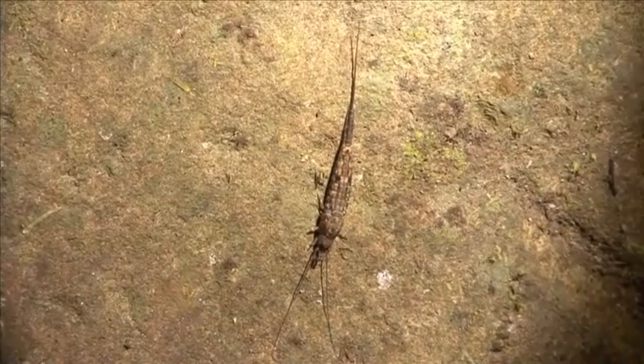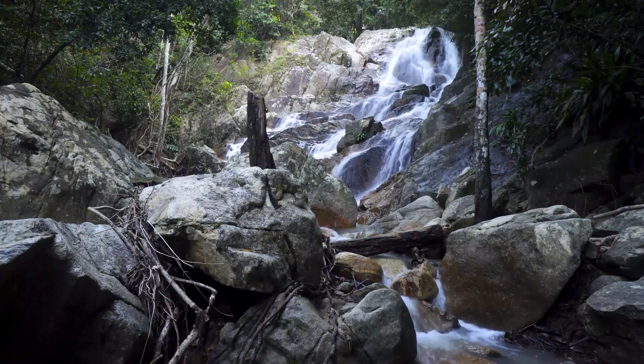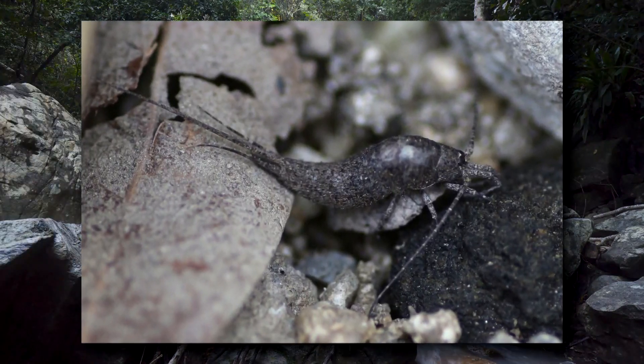The 'rock' part of their name may come from their behavior of basking on rocks during the day, although this also feels like a bit of a stretch. It may instead come from their stone-like coloration, but even this is difficult to say.